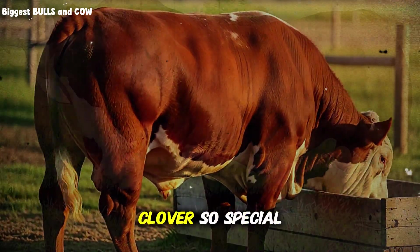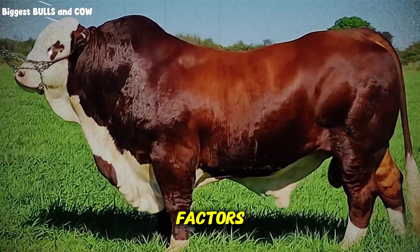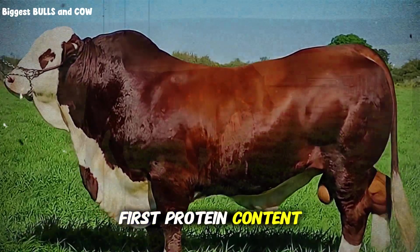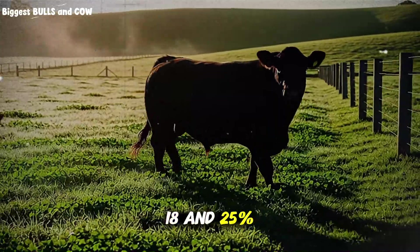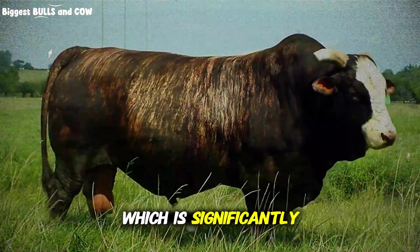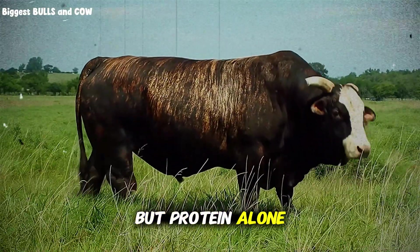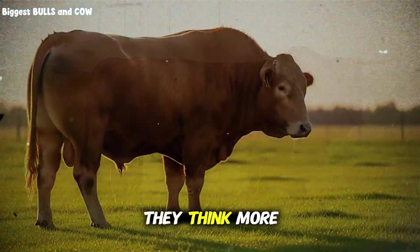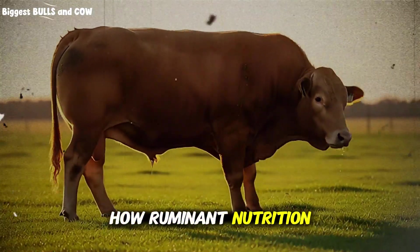So what makes clover so special in this equation? It comes down to three biological factors that work together like a perfectly designed machine. First, protein content. White clover and red clover both contain between 18 and 25% crude protein depending on maturity, which is significantly higher than most grasses sitting at 10 to 15%. But protein alone doesn't tell the whole story, and this is where most ranchers get it wrong — they think more protein always equals faster gain, but that's not how ruminant nutrition works.